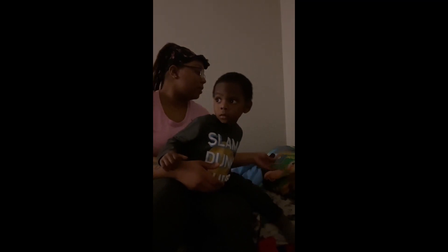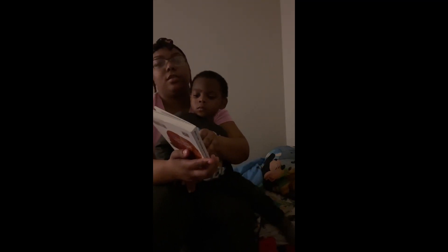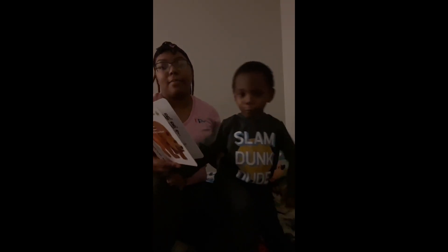Okay, so that was Goodnight Moon. And now we're ready to read Brown Bear, Brown Bear, What Do You See? This is one of my favorites — I like to read this one to the kids at school. Brown bear, brown bear, what do you see? I see a red bird looking at me.